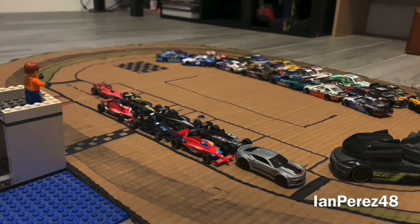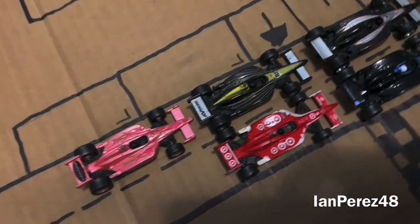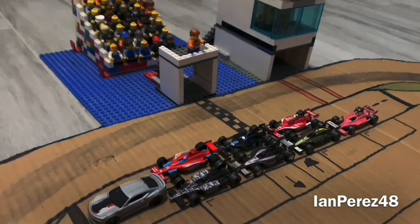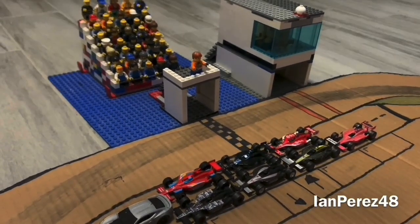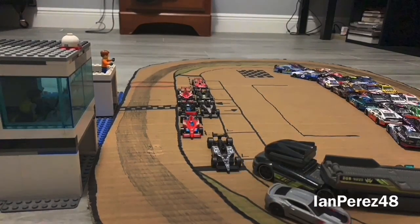Drivers, start your engines! The engines come to life here at Worldwide Technology Speedway. 7 drivers will race head-to-head for 12 laps. The excitement is real here at Worldwide Technology Raceway. Look at the fans — they're all excited. We are excited to call this race. Now the cars are rolling out of pit road for the first time.